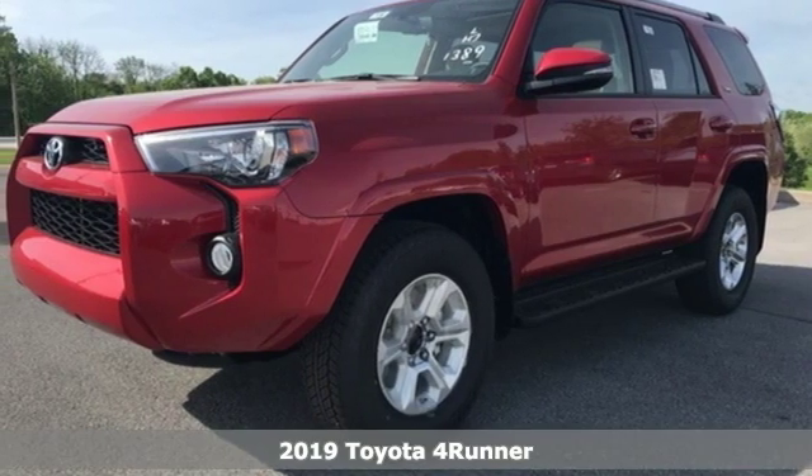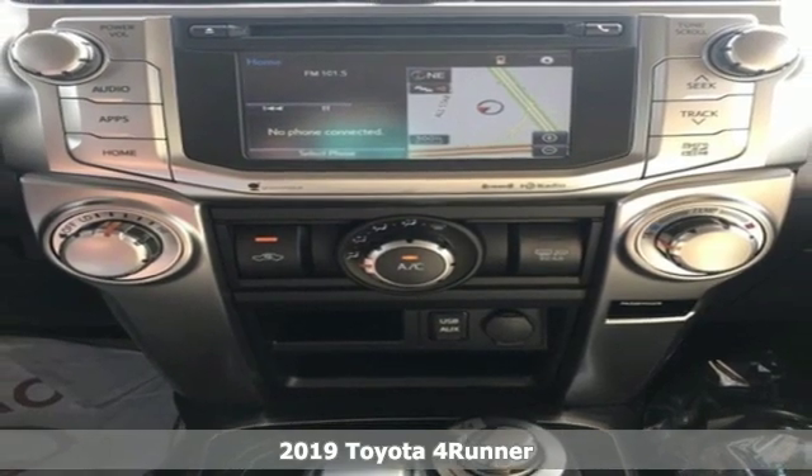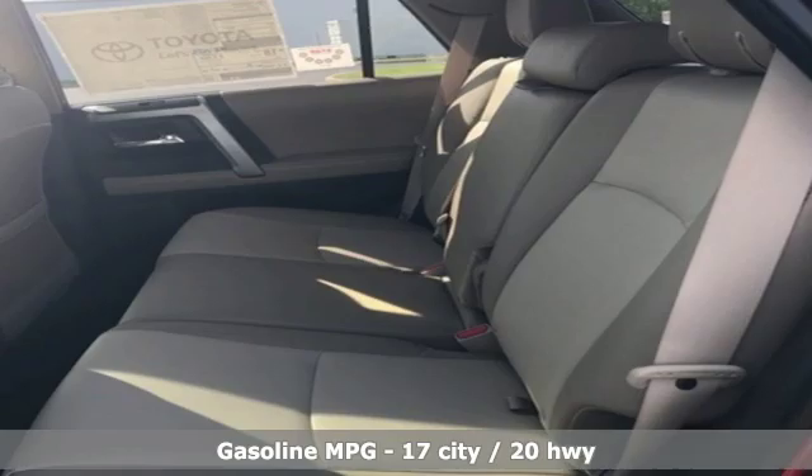It's a new 2019 Toyota 4Runner. This 4Runner is an off-road icon that rides rocks, dirt and mud with 30 years worth of proven capability.